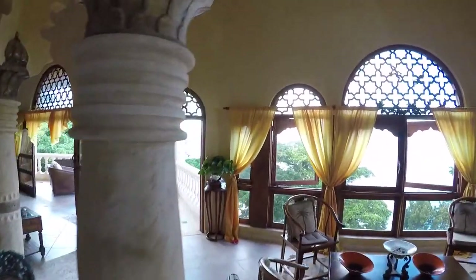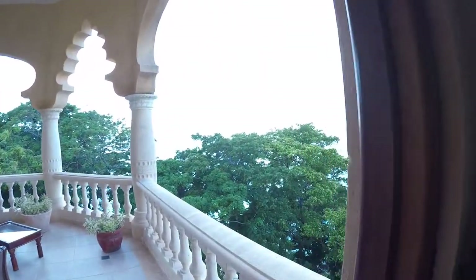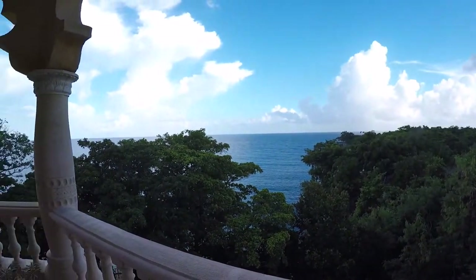Over here is the living space of the penthouse. As you can see from the columns — look at all of those designs. I'm just trying to show how impressive it was for me. The balconies, the terraces — everything has details on it.